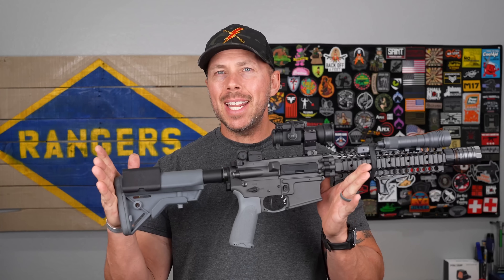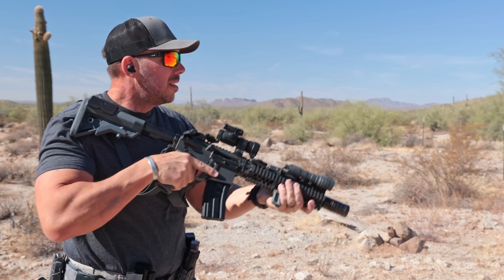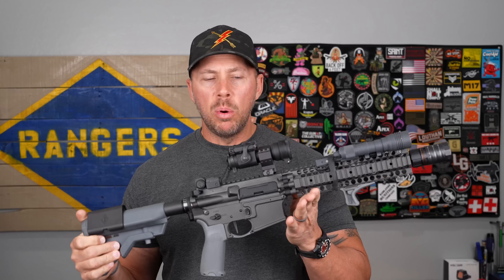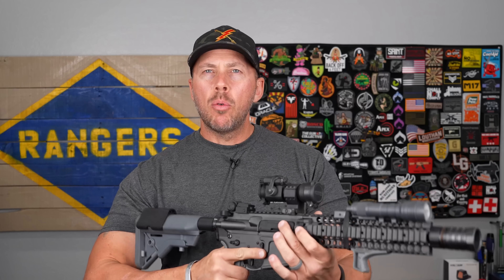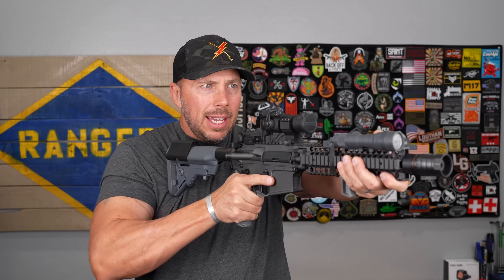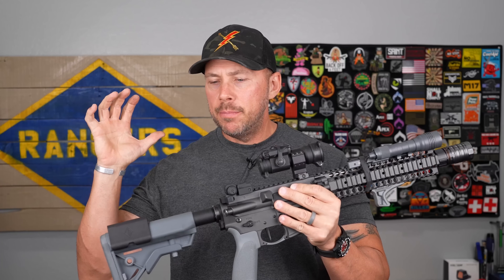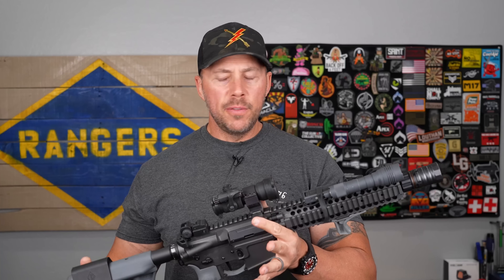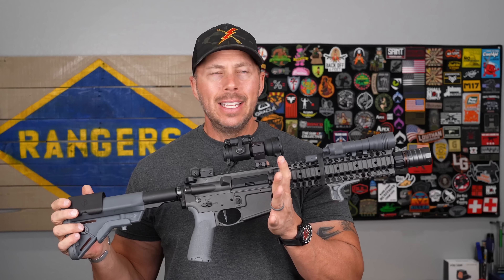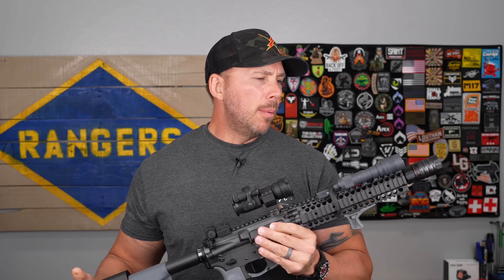We're going to start with one of my personal favorites, the 10.5 inch. This is my Mark 18 clone that I've had for probably 15 years — it's been rebuilt about three times because I've put so many rounds through it. A rifle like this is really good for going room to room, door to door, inside a vehicle. It's easy to wield, easy to carry, and easy to get on target. Really good for close quarters combat, working inside Bearcats and SWAT vehicles, or even your personal vehicle.